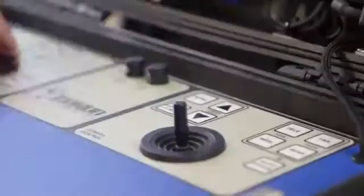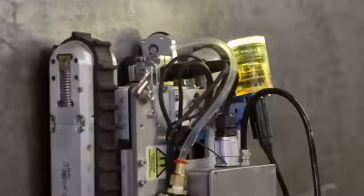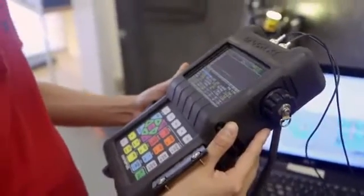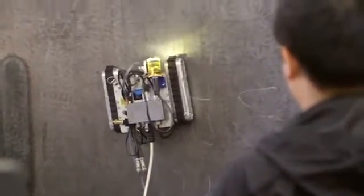These bots can boldly go where no human dares. The nature of our product is to go places where people can't go, shouldn't go — dangerous places, confined spaces. I'm Alan Doucette, quality control manager here at Inukton Services. Inukton is a custom robotic and camera manufacturer. Our niche is solving people's problems through robotics.